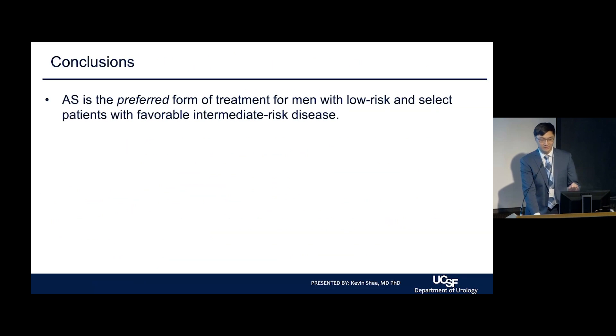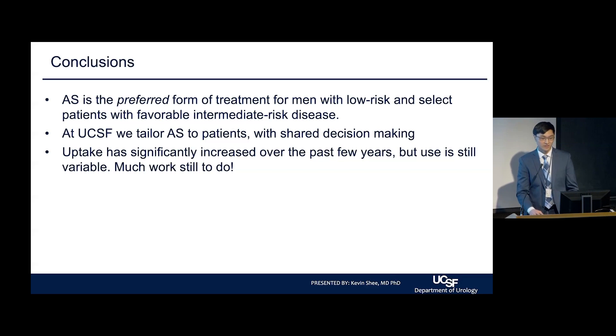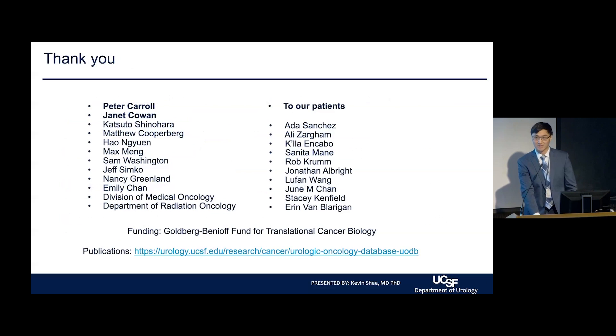In conclusion, active surveillance is the preferred treatment for men with low-risk and select favorable-intermediate risk prostate cancer. At UCSF, we tailor active surveillance to the individual patient through shared decision-making. Uptake has significantly increased nationally, but there is still work to do. Patient participation is crucial for high-impact novel research, and new technology will continue to transform the field. Thank you to the Prostate Cancer Group, Dr. Carol, Janet our statistician, Dr. Washington, Dr. Cooper, and the rest of the team.